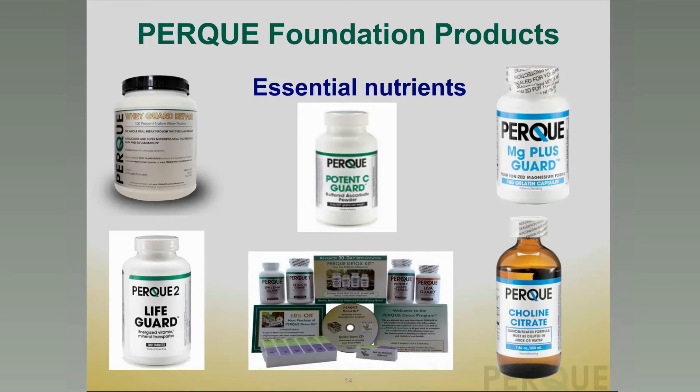In the center at the bottom is the PERC Detox Kit — the box in the center with two bottles on either side. You see PERC LifeGuard, PERC Potent C-Guard, PERC DetoxinGuard (our comprehensive phase one, phase two, phase three detoxifying formula), and PERC LiviguGuard to enhance hepatic and liver functionality. A free pill container is included to make it easy to travel and maintain the PERC Detox program, plus a CD in the center that explains the program and how to achieve results more safely and effectively through the PERC Detox plan.